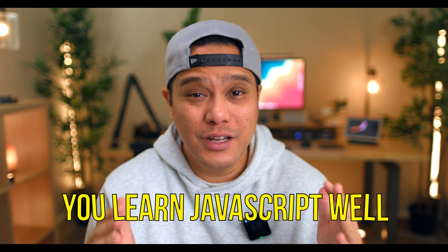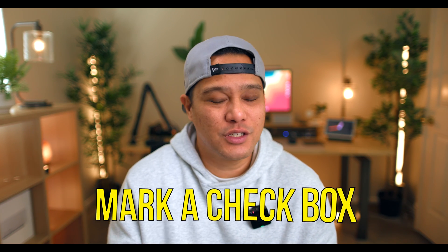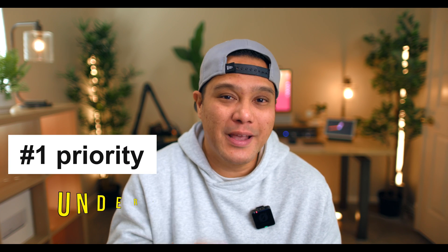You have to make sure you learn JavaScript well. When it comes to learning JavaScript, there are two types of people. The first person's goal is to just mark a checkbox when using a tutorial — to tell the whole world they finished learning JavaScript in a couple of weeks. The second person, which is the person you want to be, learns it as fast as they possibly can, but their number one priority is to actually understand JavaScript to the point that they can build things with it.